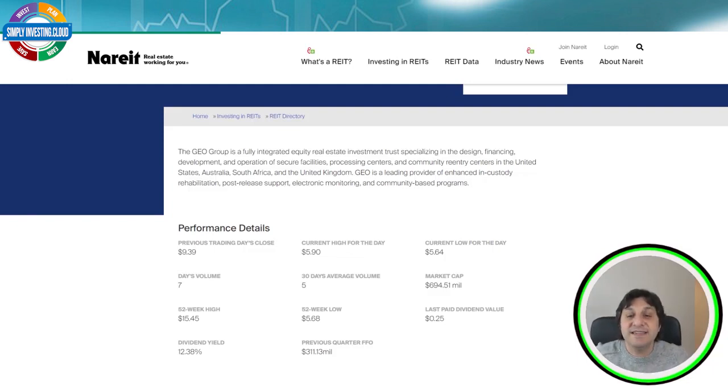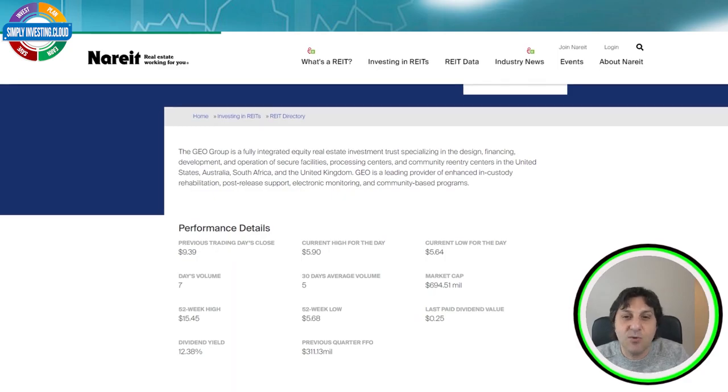So these are the six REITs I believe are the best in the specialty REIT category — but they are not the only ones. If you have more REITs you like in this category, leave us a comment below. If you liked this video, please leave a thumbs up so we know you enjoyed this content. If you're new to the channel, please subscribe and click the notification bell. My name is Pasquale — hope you liked this video, and see you next time!